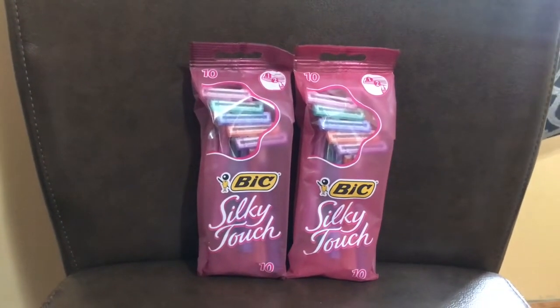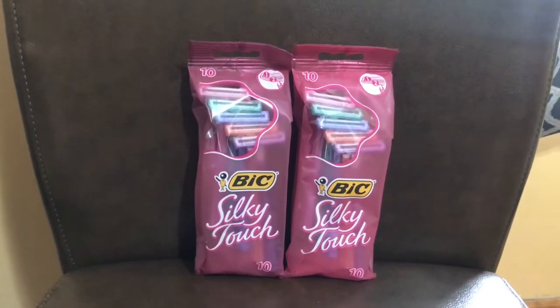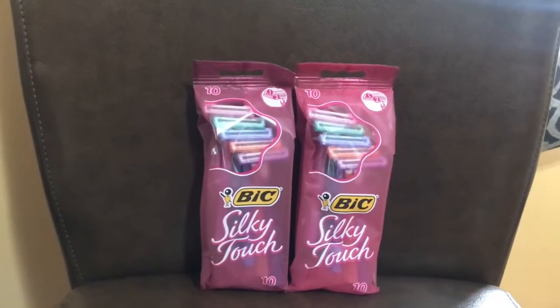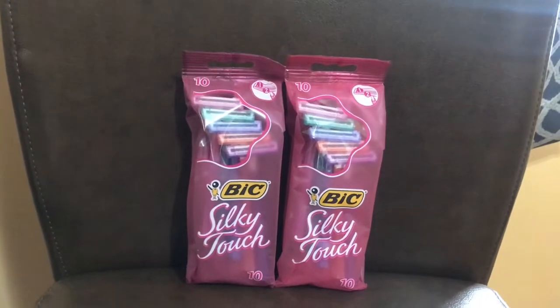Thank you for coming by Ms. Nanda's channel. Today I am bringing you a Walgreens haul. First of all, I would like to thank my new subscribers and my old subscribers. If you would just like and subscribe to my channel, I appreciate it. So let's get to this Walgreens haul.